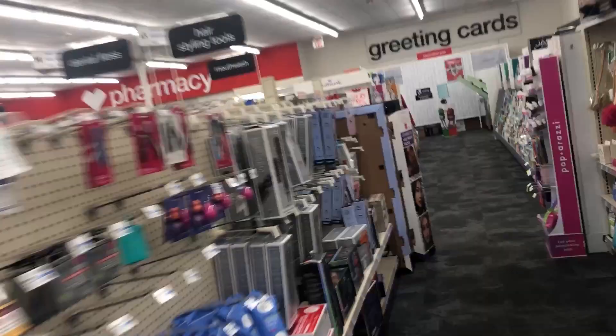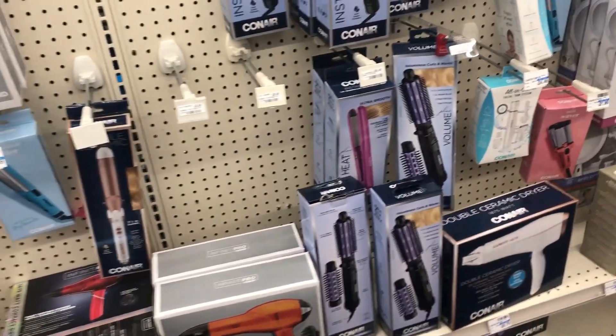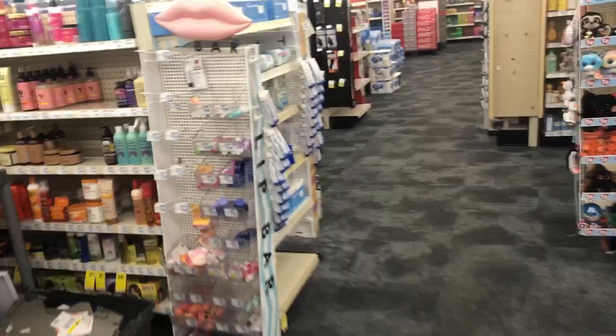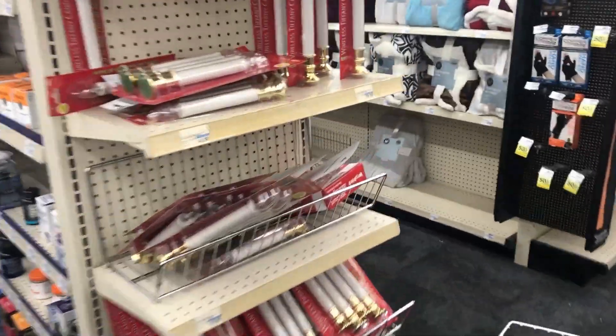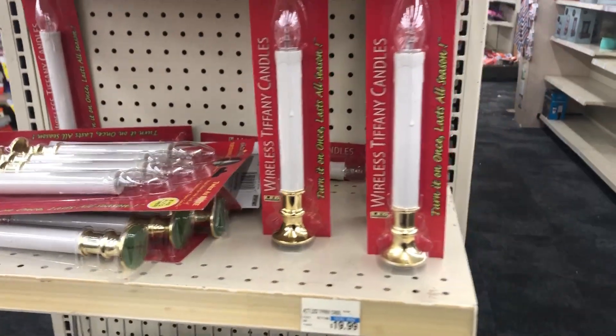Welcome or welcome back to the channel, I hope you are doing well. Today we are in CVS — I came to see if my store had any items left from the holidays and see what they are marked down to. Right here there's some wireless Tiffany candles set up for $4.99.